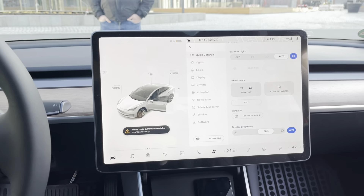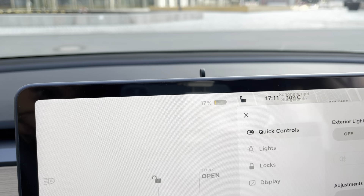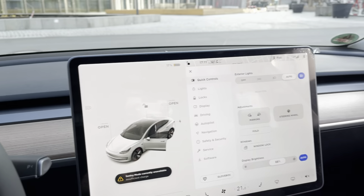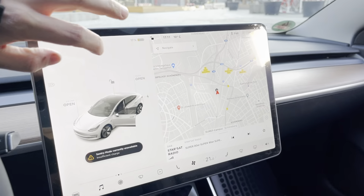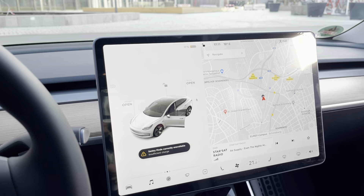We're at the Tesla Supercharger with a very, very, very low battery as you can see. Now we're going to try to supercharge the car. By the way, this has never happened before — it's the first time we're going to do that, and we're going to see how fast it charges.